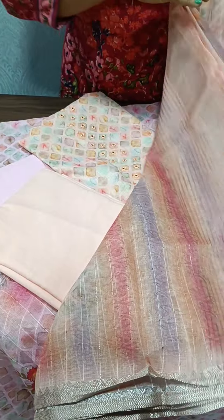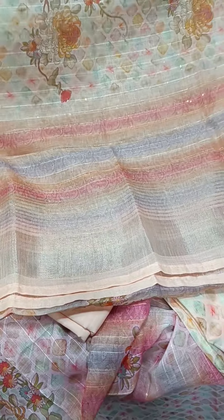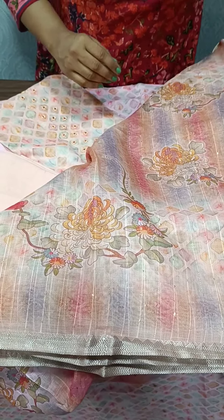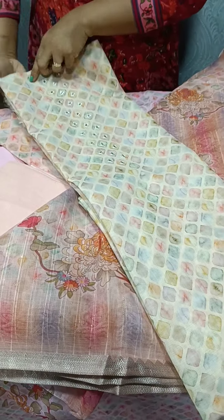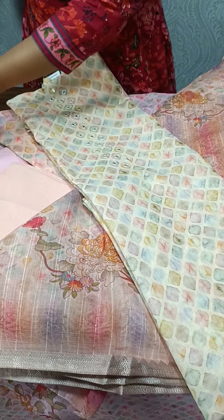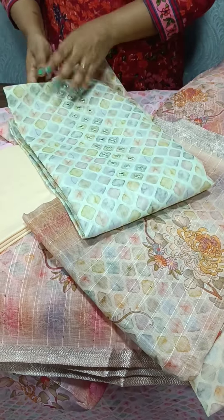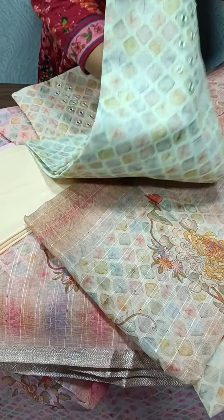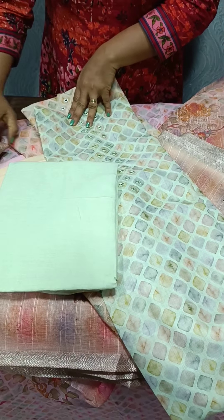We have a weaving pattern on the ends, and a light yellow shade on the top with a cotton bottom and the same pattern on the ends. Last, we have a green shade — light green shade — with the same design on the top and a cotton bottom.